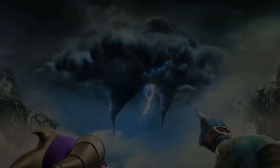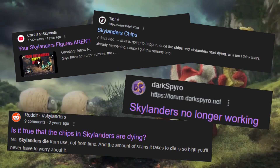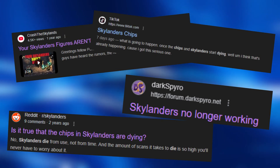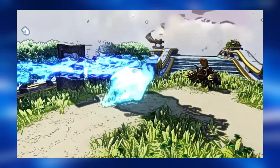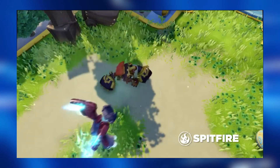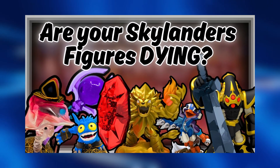There seems to always be people who constantly talk about how their Skylanders are dying — and I'm not talking about in-game, I'm talking about the actual figures, the chips inside of them just dying off and no longer working. Now, is this actually a realistic fear and something you need to worry about? Personally, I don't really think so. I'm going to go over all of it in today's video.